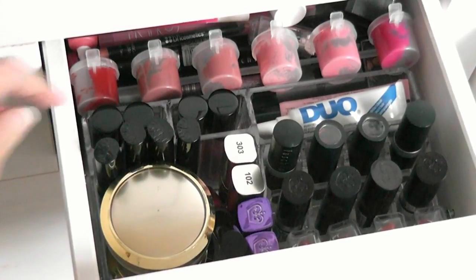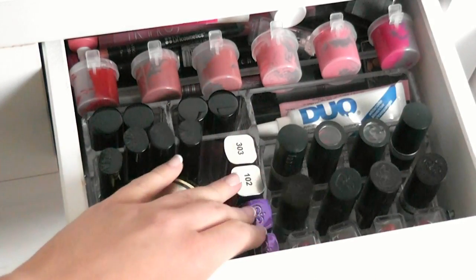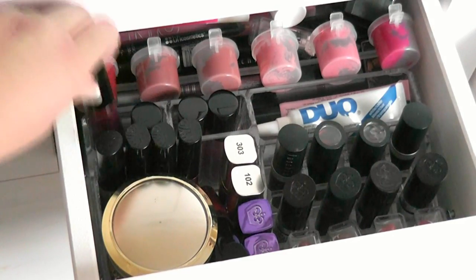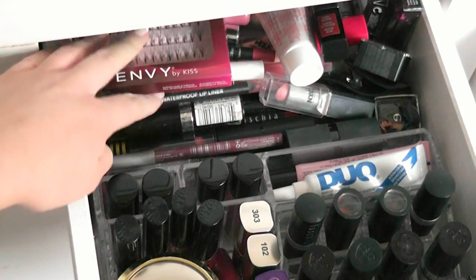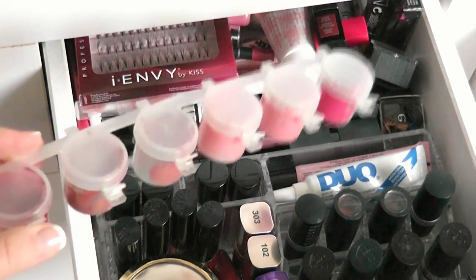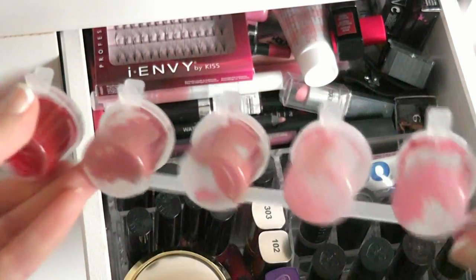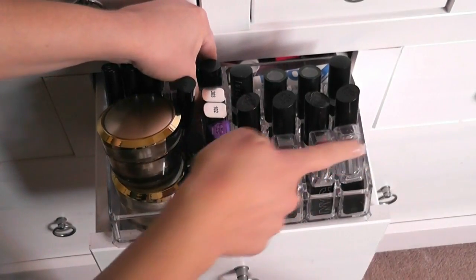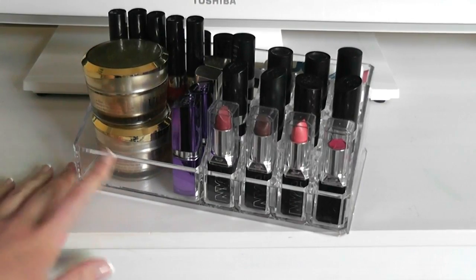The next drawer is my eyelash, lip gloss, and lipstick drawer. I have a Home Store More container in here with lip glosses, lipsticks, duo eyelash glue, and at the back I have a little box full of lip liners and lipsticks. This container is actually for paint but I put my lipsticks in it so I can see them — it's see-through and really handy. It slots out so I can have all my lipsticks on my table and it looks neat, then slots back in again.